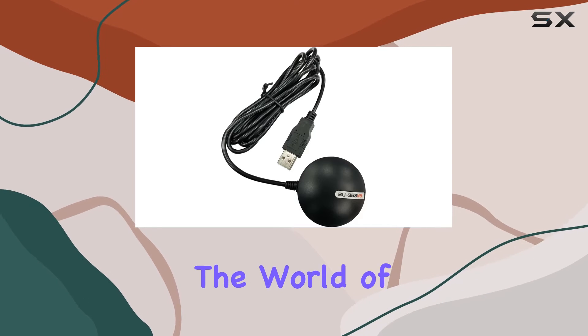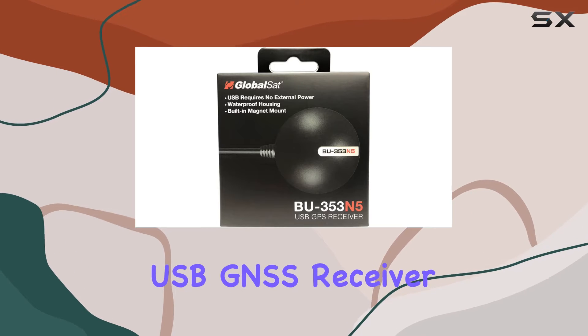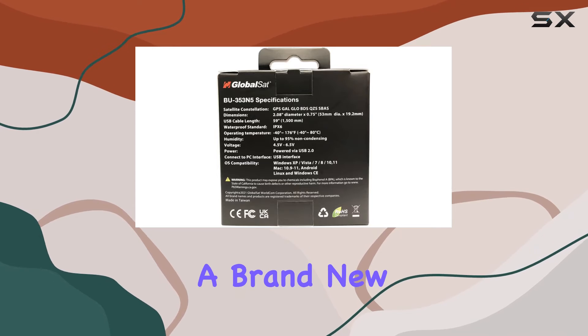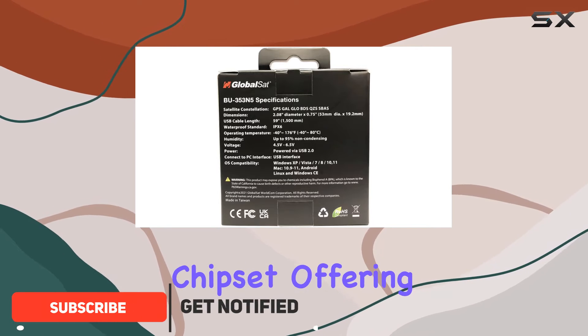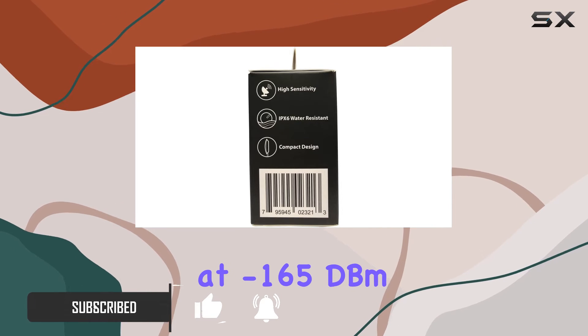Today, we're diving into the world of GPS with the GlobalSat BU353N5 USB GNSS Receiver. Packed with features, this sleek black device boasts a brand new, highly sensitive chipset, offering impressive tracking sensitivity at minus 165 dBm.